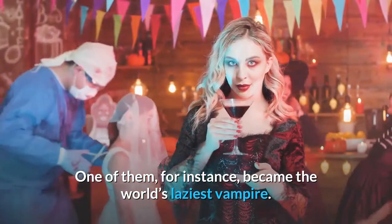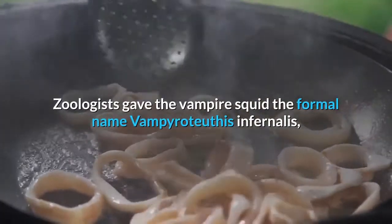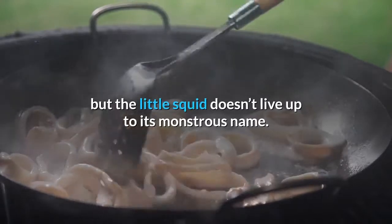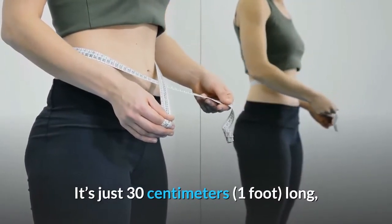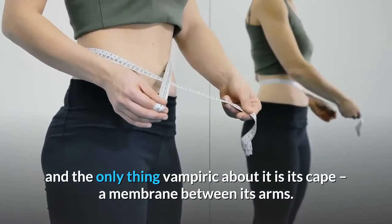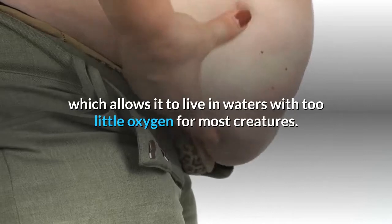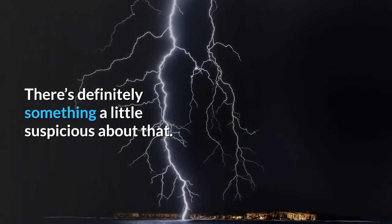One of them became the world's laziest vampire. Zoologists gave the vampire squid the formal name Vampyrotuthis infernalis, which means vampire squid from hell, but the little squid doesn't live up to its monstrous name. It's just 30 centimeters long, and the only thing vampiric about it is its cape, a membrane between its arms. There's also its incredibly slow metabolism, which allows it to live in waters with too little oxygen for most creatures. There's definitely something a little suspicious about that.